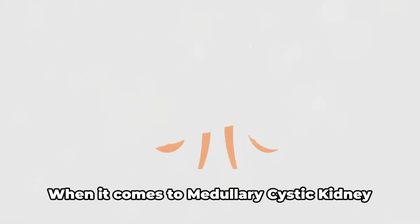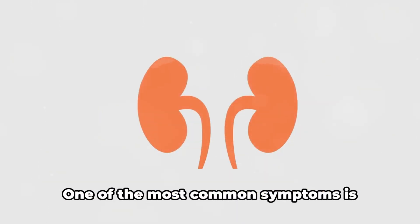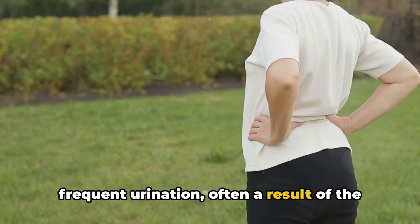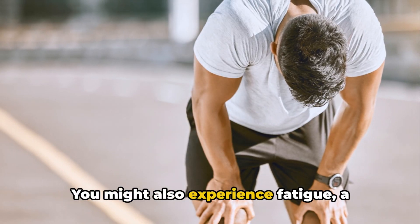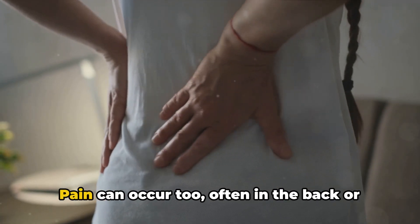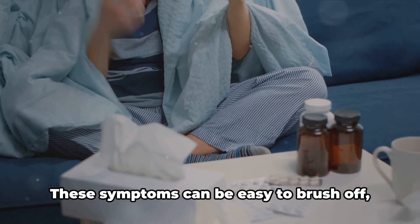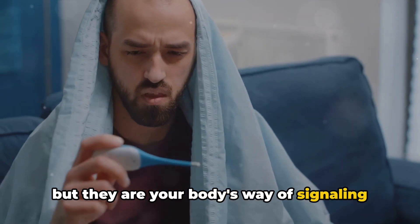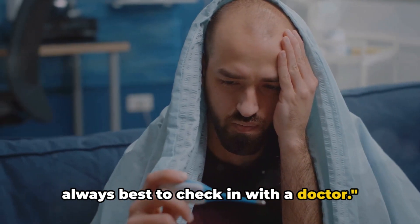What signals should you look out for? When it comes to medullary cystic kidney disease, the signs can be subtle. One of the most common symptoms is frequent urination, often a result of the kidneys producing diluted urine. You might also experience fatigue — a general feeling of being drained or worn out. Pain can occur too, often in the back or sides near where the kidneys are located. These symptoms can be easy to brush off, but they are your body's way of signaling that something isn't right. If you're feeling off, it's always best to check in with a doctor.